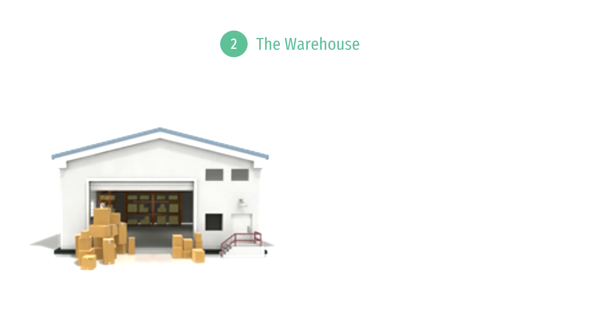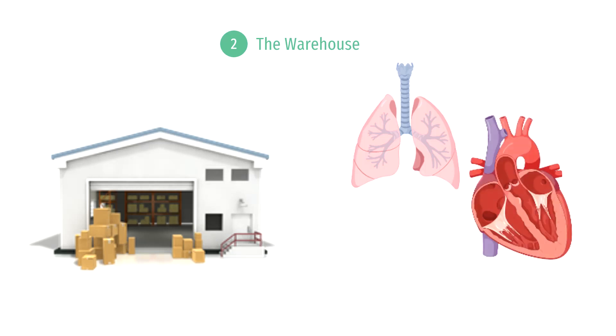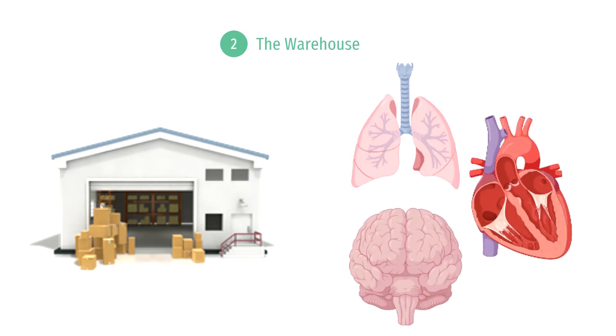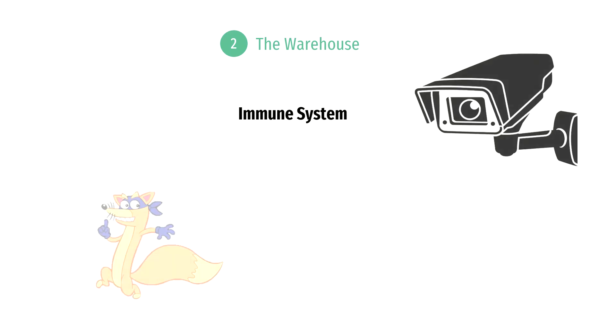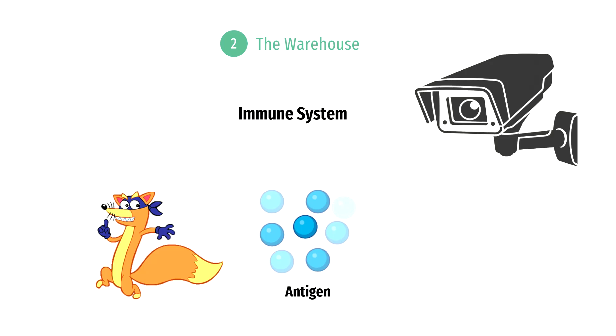Imagine that your body is a warehouse that consists of various departments or organ systems. Your lungs are one department, your heart is another, your brain is another department, and so on. The immune system can be imagined as the surveillance cameras that look out for thieves sneaking into the warehouse. These thieves are analogous to foreign invaders in the body, such as antigens or abnormalities like cancer.